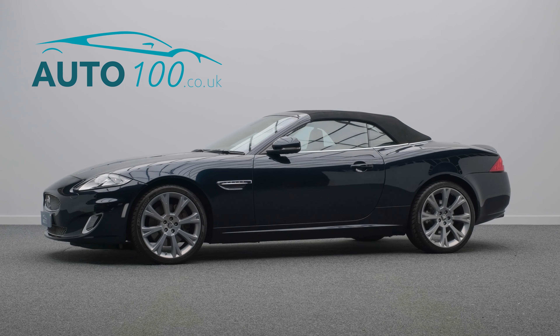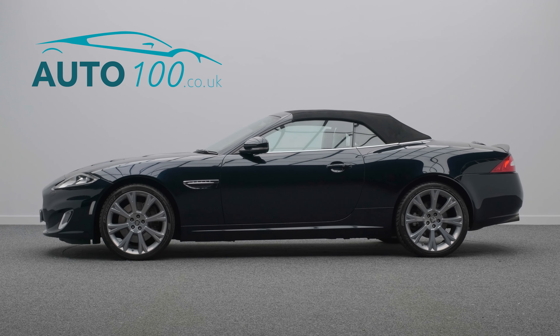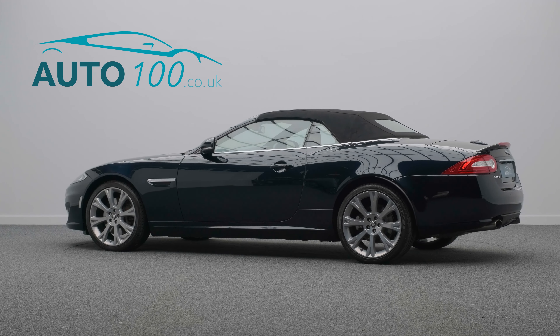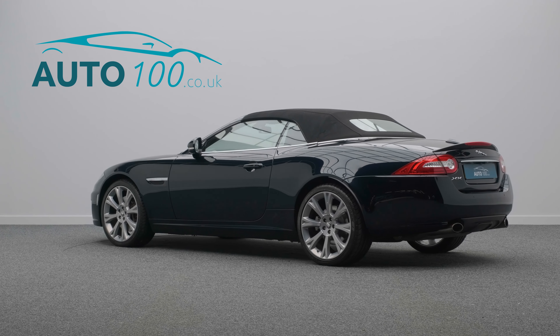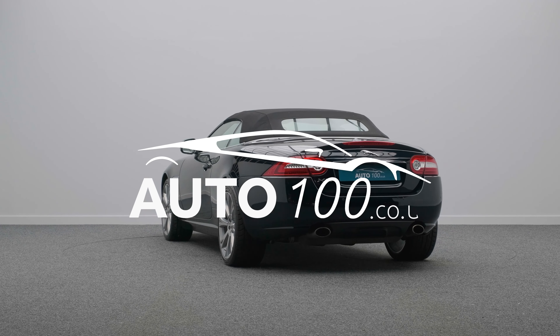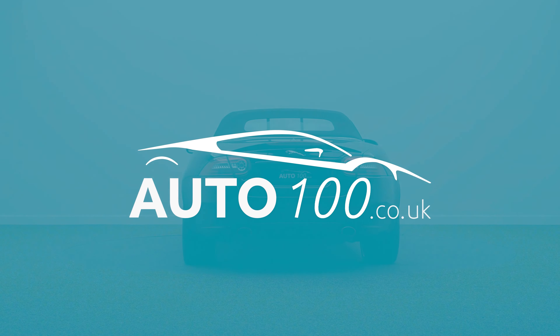Why not enquire with us today to find out more about this very rare opportunity to purchase one of the last true Jaguars and how you can make the most of our low competitive rates? Just click the call button above — we look forward to hearing from you.